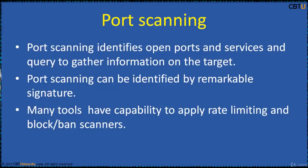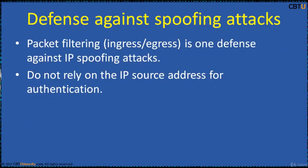This prevents TCP FIN scanning and other stealth methods. Port scanning identifies open ports and services and gathers information on the target. Open ports will respond and closed ports deny connection, indicating a filtered or blocked status by dropping packets. Many tools have the capability to apply rate limiting and block or ban scanners. Enable all the countermeasures provided with your infrastructure. Packet filtering — ingress and egress — is one defense against IP spoofing attacks. Do not rely on IP source address for authentication, as some upper layer protocols provide their own defense against IP spoofing attacks.